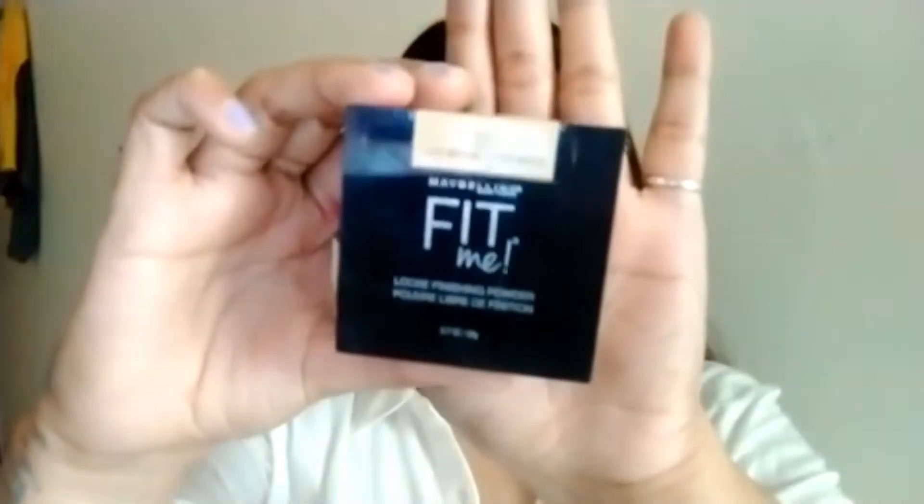So that is my second favorite product from Maybelline. The third product is also from Maybelline — it is the Maybelline Loose Powder, and I am in shade 20. If you are looking for a good loose powder, you can definitely go for this one. It is such an amazing loose powder.